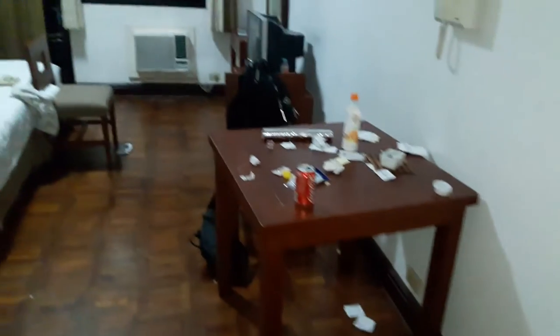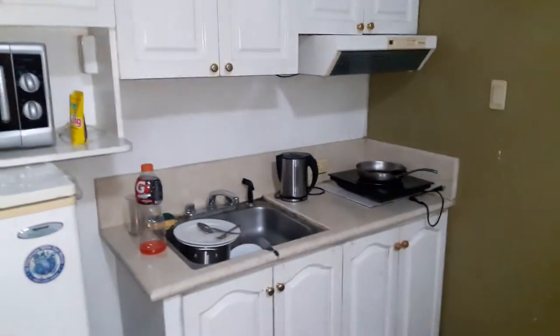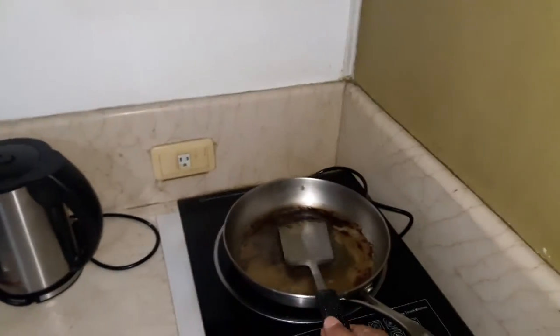As you can see, the room is pretty spacious. These are just two twin beds together. Here's the kitchen area — utensils like this pan, spatula, knife, and plates are all available upon request, but you do have to request them.